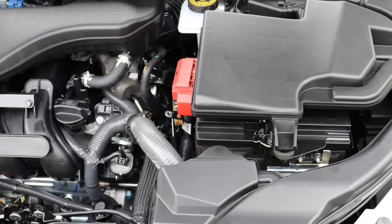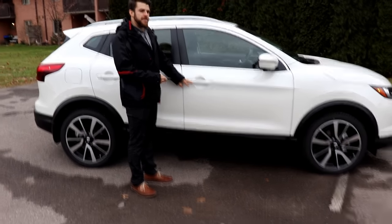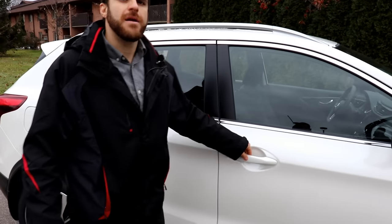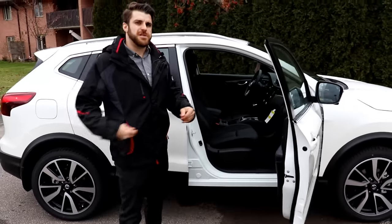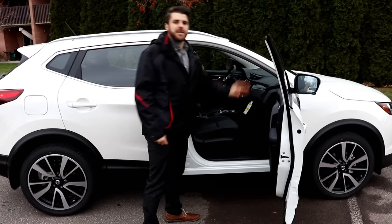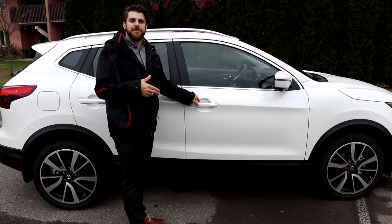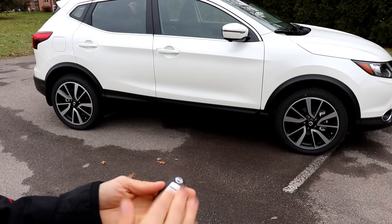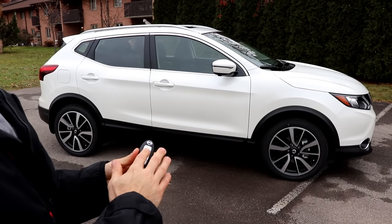With the Intelligent Key you get keyless entry — just leave the key in your pocket and push the button to open the door. One of the best features is that it's impossible to lock your key in the car. If the key is inside and you try to lock the door, it notifies you and won't allow you to lock the car.